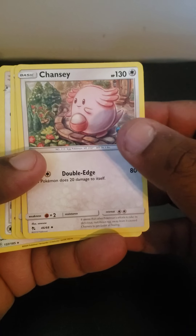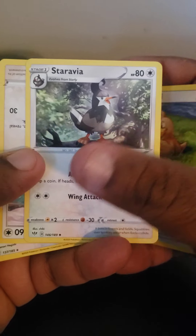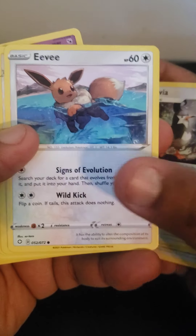Okay, we got a Chauncey, a Fretrid, Staria. Some of these names I'm probably butchering, but I just got into this because my son is really into Pokemon and I wanted to make a little video for him.